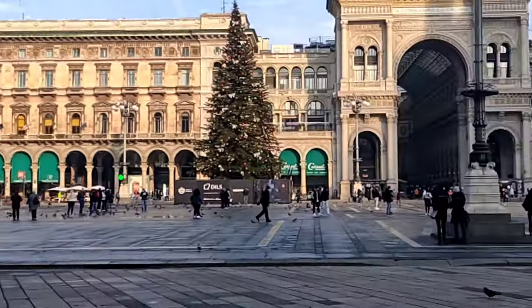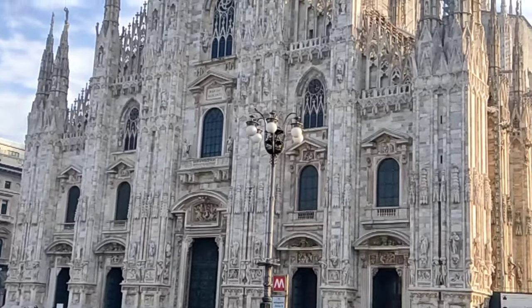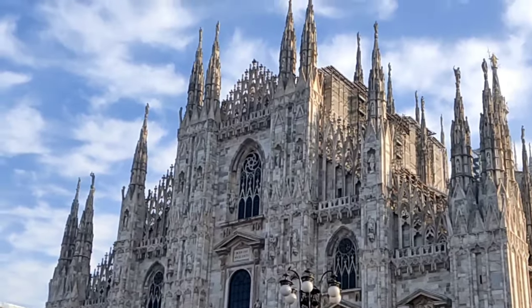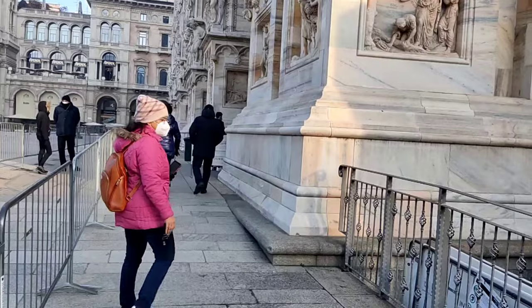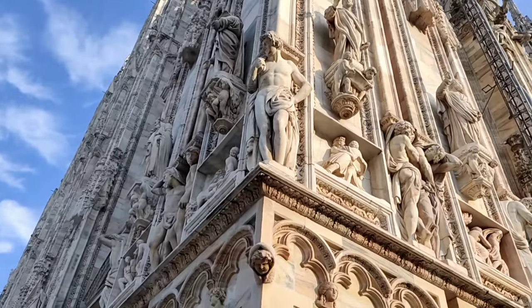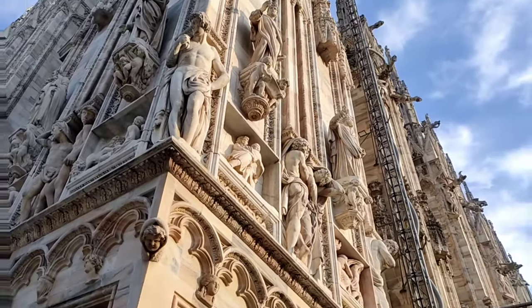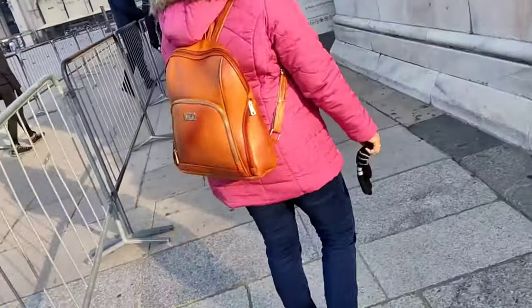This massive structure took nearly 600 years to complete, from 1386 to 1965. Now we will enter the Duomo. The security is very tight here — there are certain things you cannot take inside, and there is a dress code you have to follow, like you cannot show your knees and your shoulders.